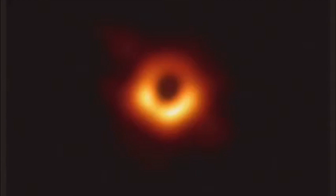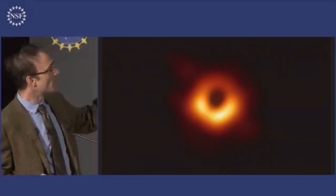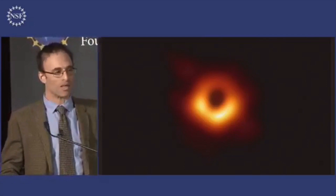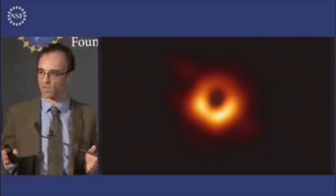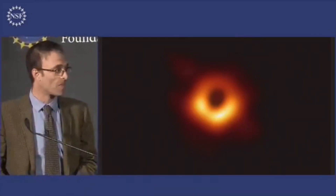Here it is. This is a remarkable achievement. What you're seeing here is the last photon orbit. What you are seeing is evidence of an event horizon. By laying a ruler across this black hole, we now have visual evidence for a black hole. We now know that a black hole that weighs 6.5 billion times what our Sun does exists in the center of M87. And this is the strongest evidence that we have to date for the existence of black holes.